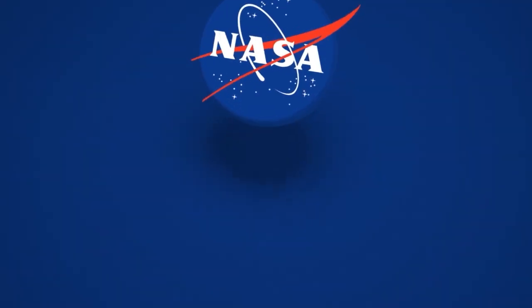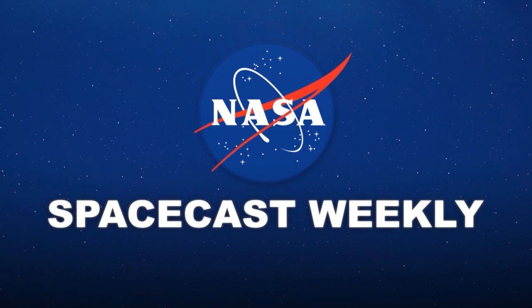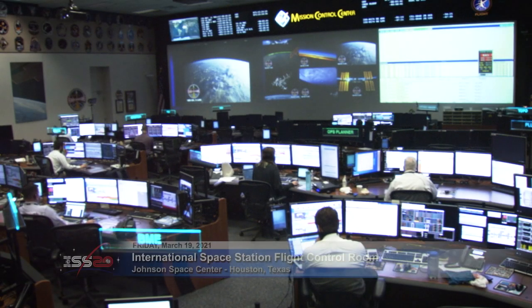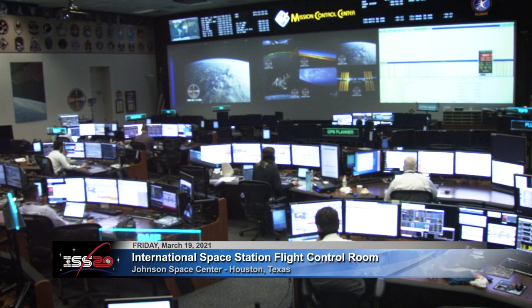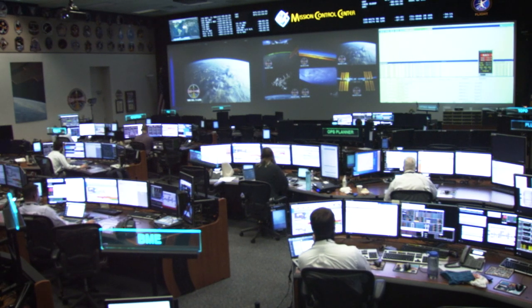Ignition sequence starts. Good morning. You've got a good view here inside the International Space Station Flight Control Room, where the Orbit 2 team of flight controllers has the shift now, keeping watch over space station systems while assisting the Expedition 64 crew members with their science research and station maintenance.